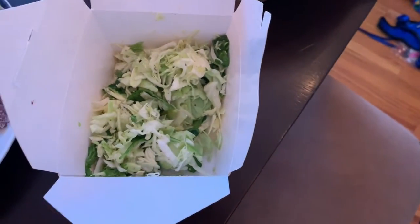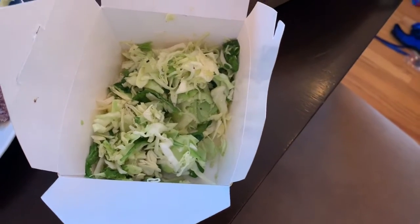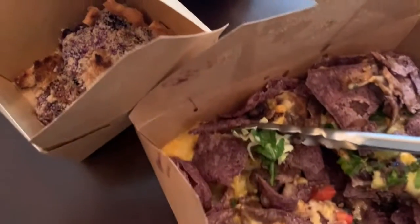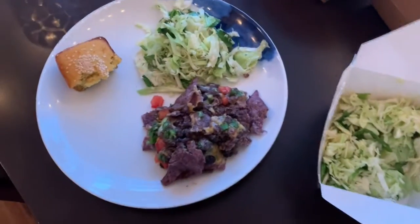The new fruit or vegetable for today is green cabbage. And then for dessert, I got a little blueberry crumble over here, so I'm going to go enjoy this.